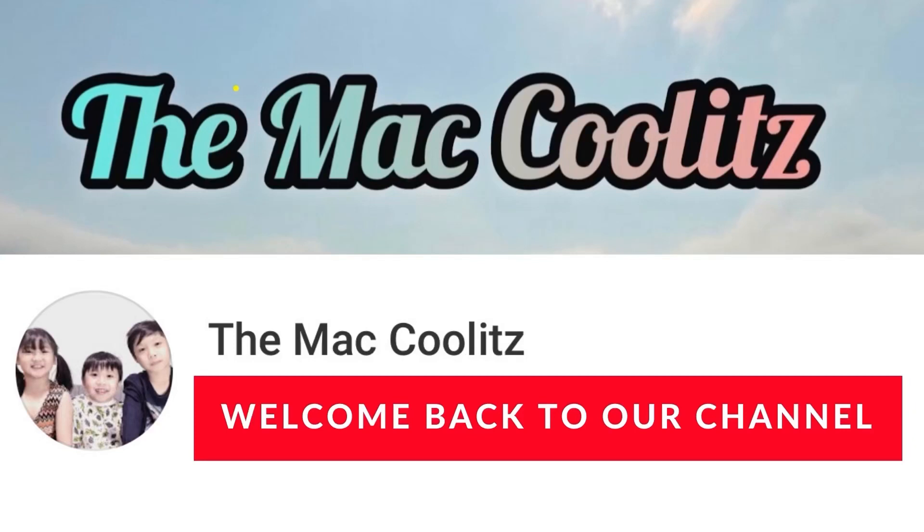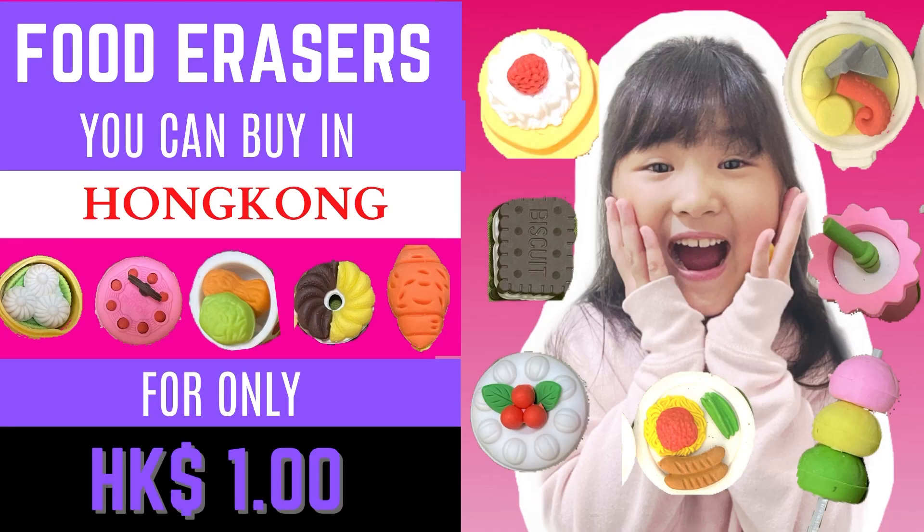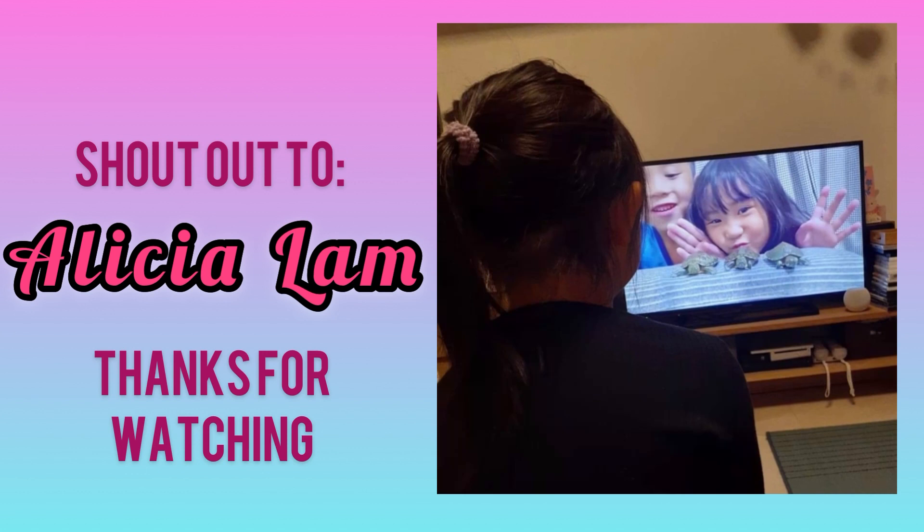Welcome back to our channel! Hi guys, my mom bought food erasers for only $1 — they look so cute and yummy. Before we start, we would like to shout out to our new friend Alicia. Hi Alicia, thanks for watching!